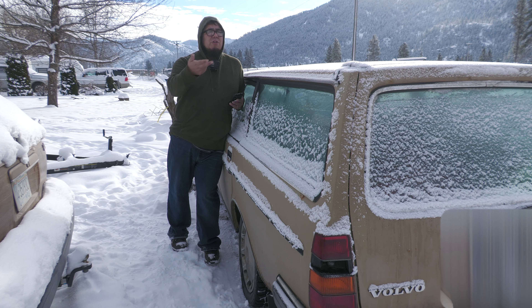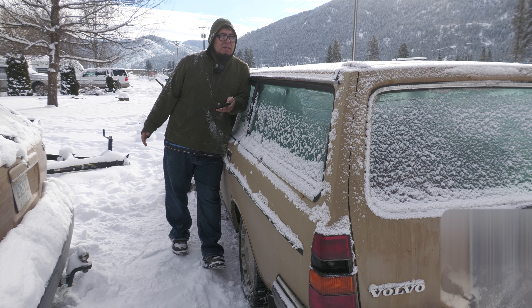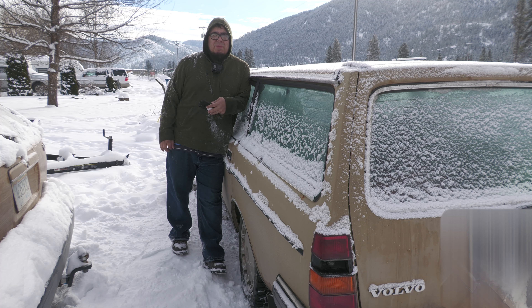You'll see in those other videos that a tree fell on this, so the roof is dinged up quite a bit, but inside it looks pretty good, pretty clean, and she runs really good. So this thing's going to start. A tree fell on it, they popped out the roof, painted it with some house paint, and surprisingly it doesn't look absolutely terrible.